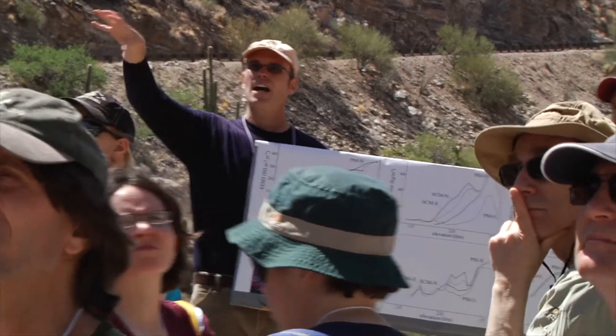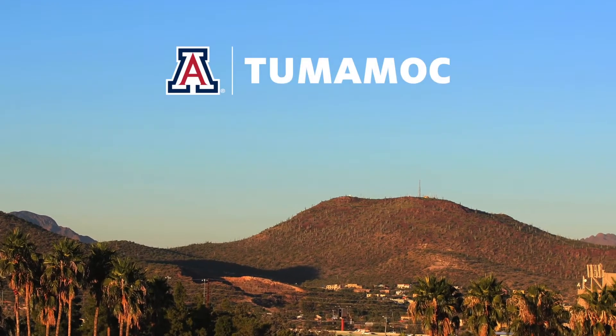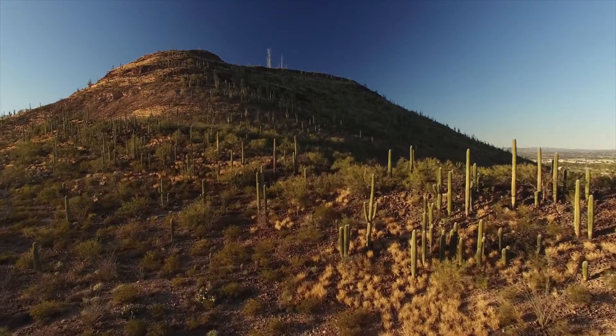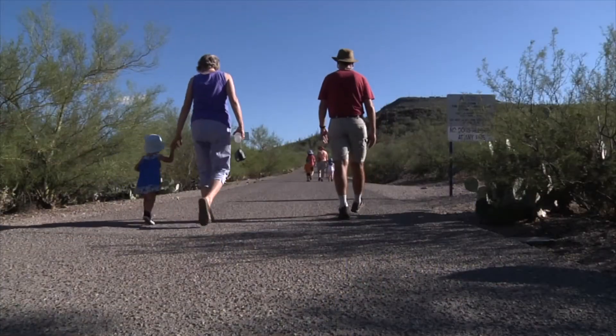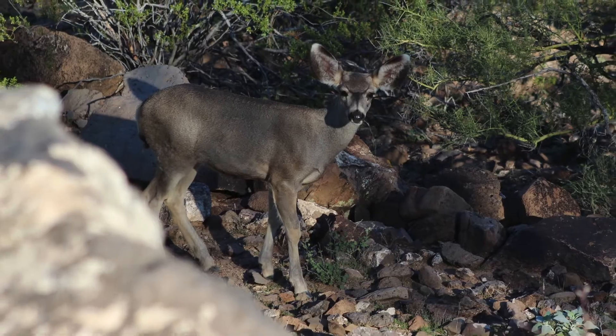We ask questions and we find answers. Right here on Tumamoc Hill, we've been observing saguaros and other desert plants for more than a hundred years. Come walk the hill, see the amazing views, and experience the place where the science of ecology was born.